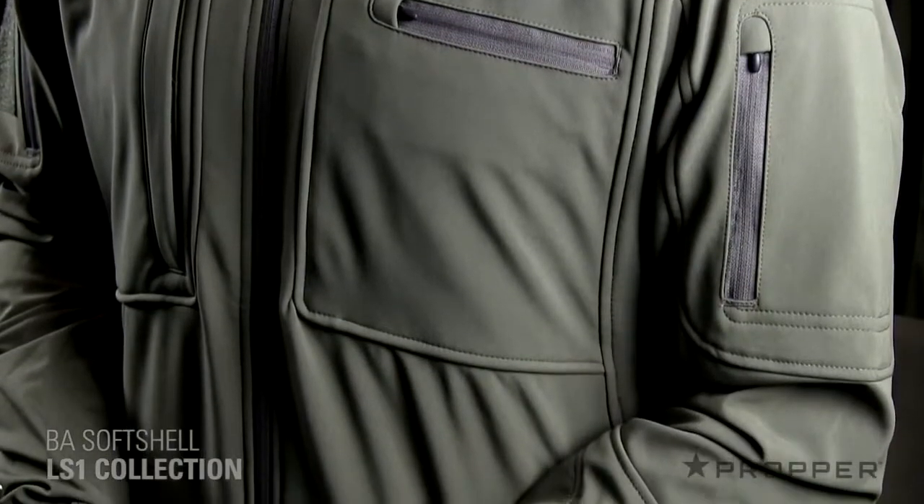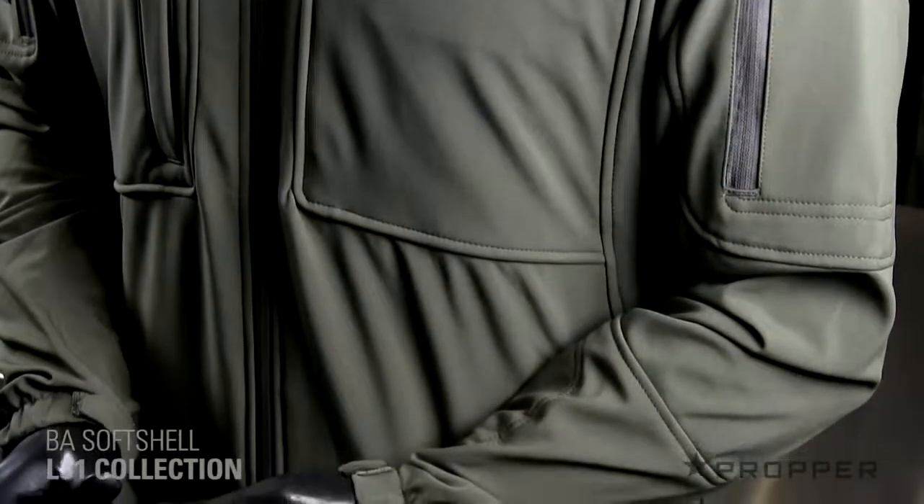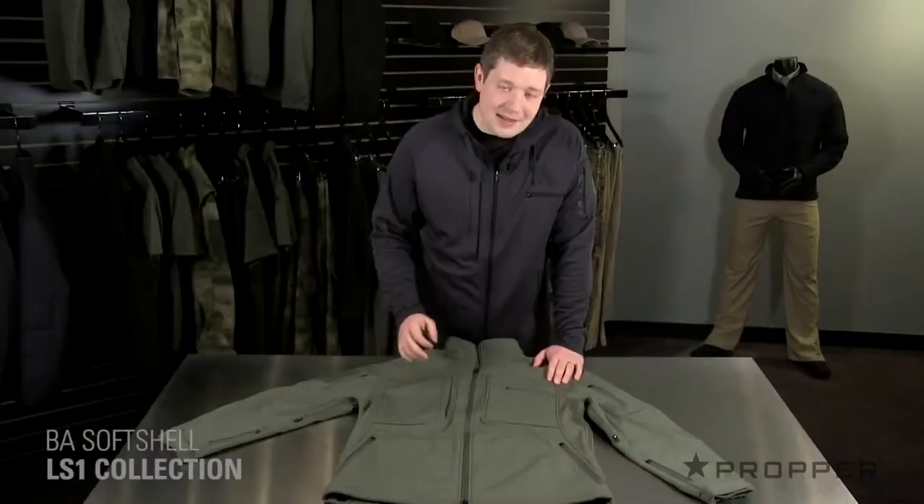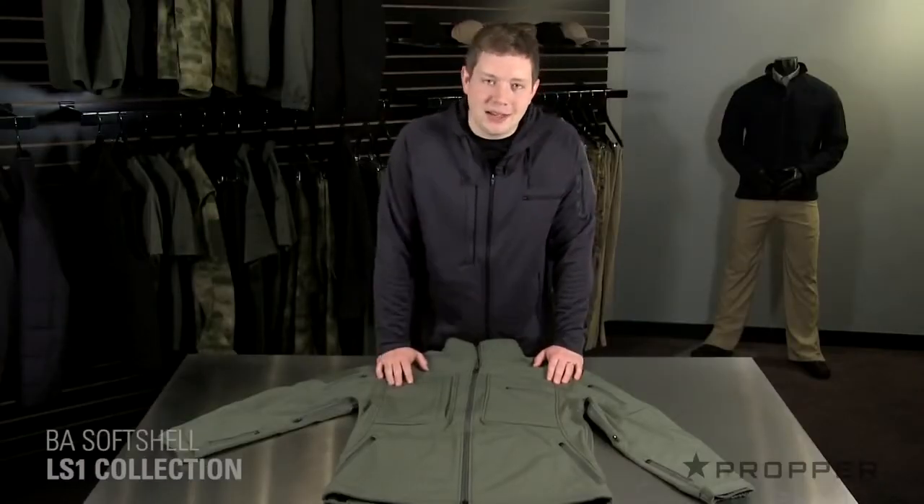It offers a lot of wind resistance and is surprisingly warm for the weight. It has a full two-way zipper for easy access to a weapon at your waist, and it's also nice when you sit if you want the jacket to lay nicely.